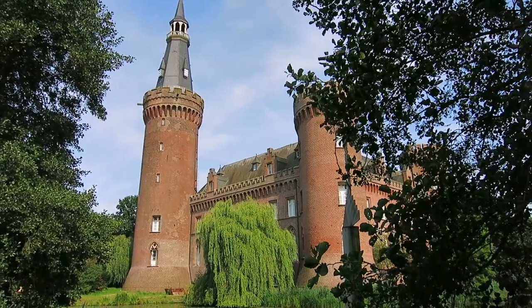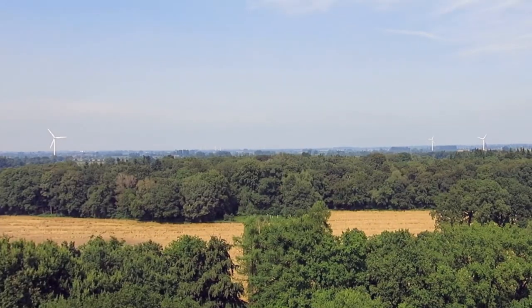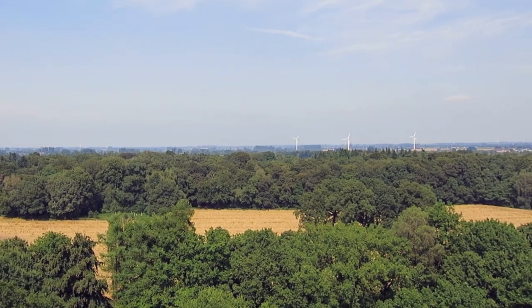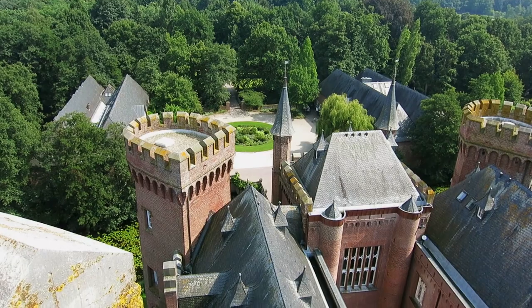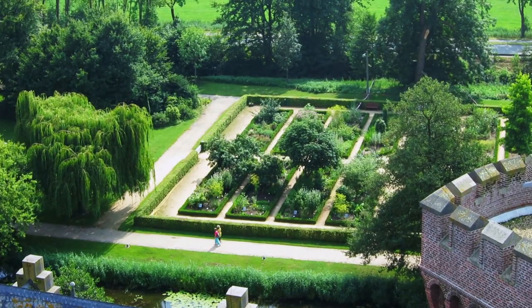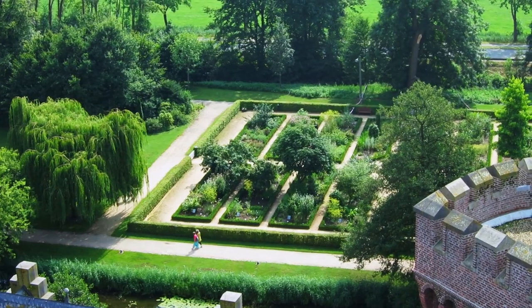If you're not into art, it's really not worth entering the castle — with one exception: the north tower. You get to go up the tower and step outside at the base of the spire for a panoramic view out over the countryside, which is really, really nice. That part of the renovation was finished in 2008 and was done really well.